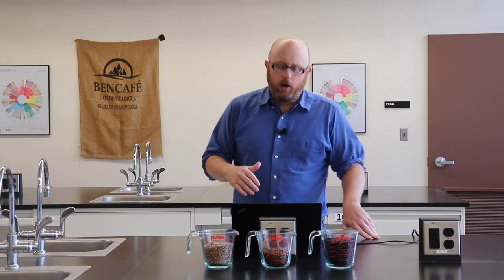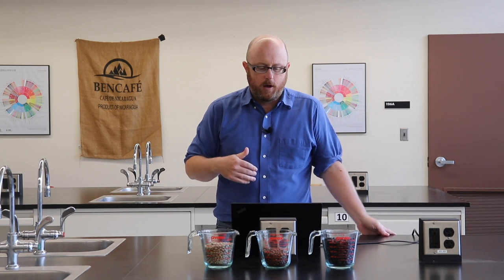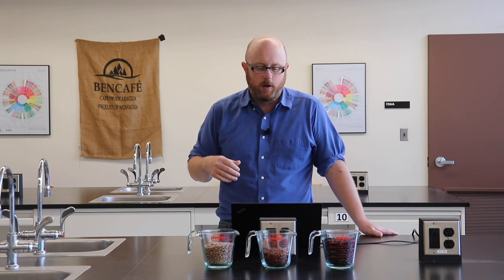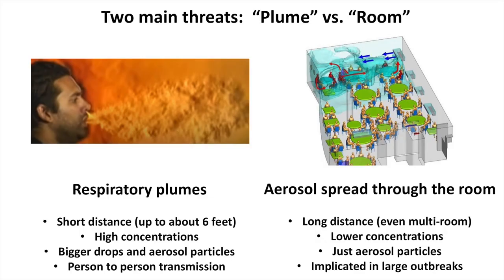I'd like to focus our attention on the two main threats for airborne disease transmission in typical small retail situations. I call them by a name that Bill Nazaroff, a famous aerosol scientist, coined: plume versus room.